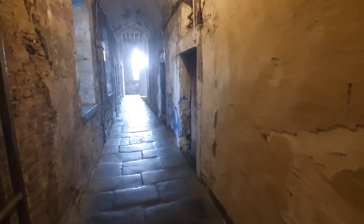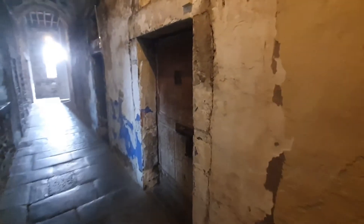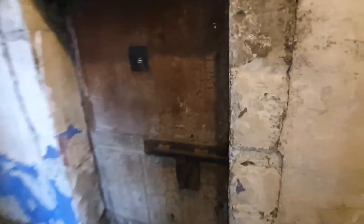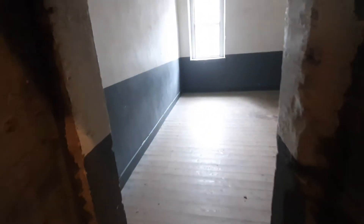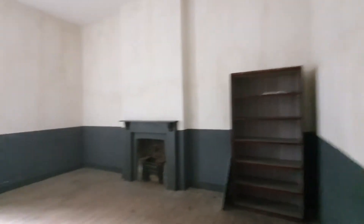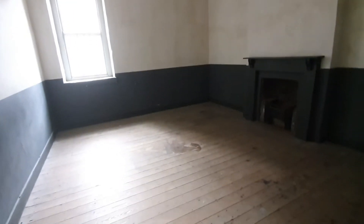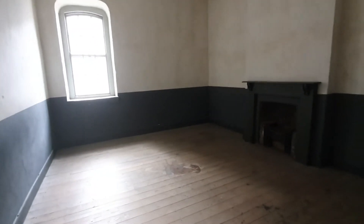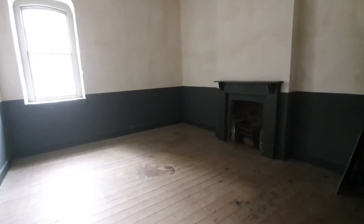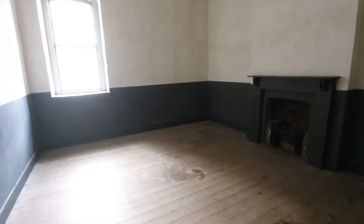We're going to start off by visiting what we believe were one of the condemned cells. On the outside, the door is very similar to the door you would find on a normal cell, but as we open it you'll see it's a much larger room — a room rather than a cell — and that's because before a man or woman was executed they usually would have had guards with them in the room to make sure that they didn't kill themselves.